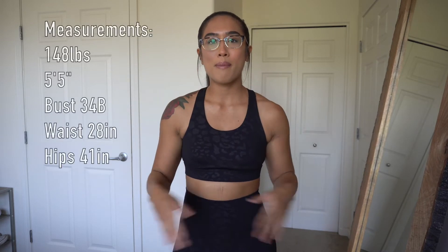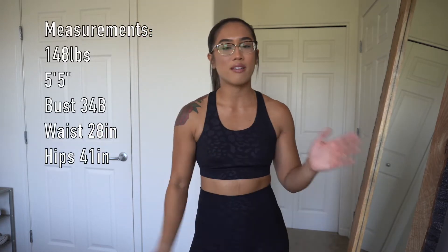Before we hop into this try on, I'm going to go ahead and put my measurements somewhere on the screen. It hasn't really changed — I've been maintaining for a long time now. I'm not interested in bulking or cutting. I just want to maintain and be happy.